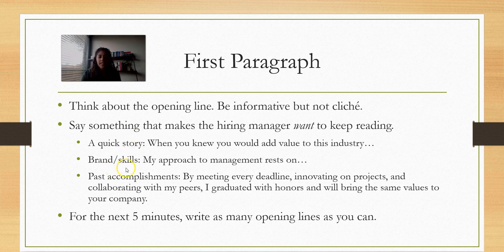Maybe you talk about your values and skills — something like, 'My approach to management rests on...' and then give the values that make you a good manager. Now as a reader, I want to know what management experience you have. Or maybe you start with past accomplishments and speak to the position: 'By meeting every deadline, innovating on projects, and collaborating with my peers, I graduated with honors and will bring the same values to your company.' Then your cover letter should expand on some of those innovative projects and successful collaborations as they apply to the position.